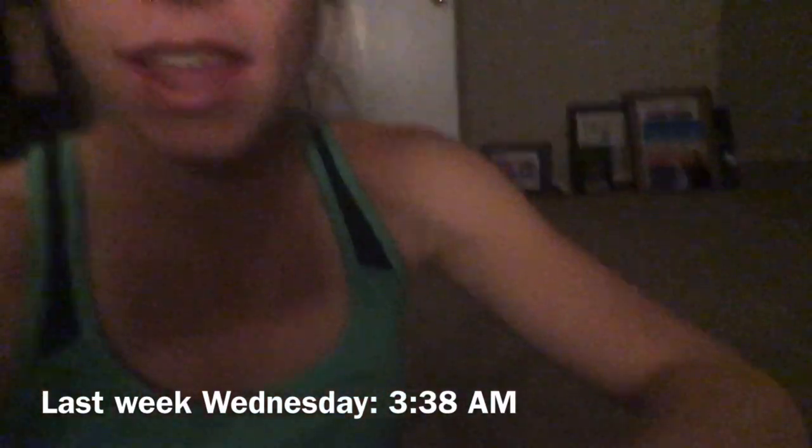Good morning. It is currently 3:38 on the watch. I woke up at 3:25, went to the bathroom — nature did its thing, which is awesome. Sometimes that doesn't happen this early in the morning, so I'm super excited about that. And I'm getting ready to go on my 12-mile run.